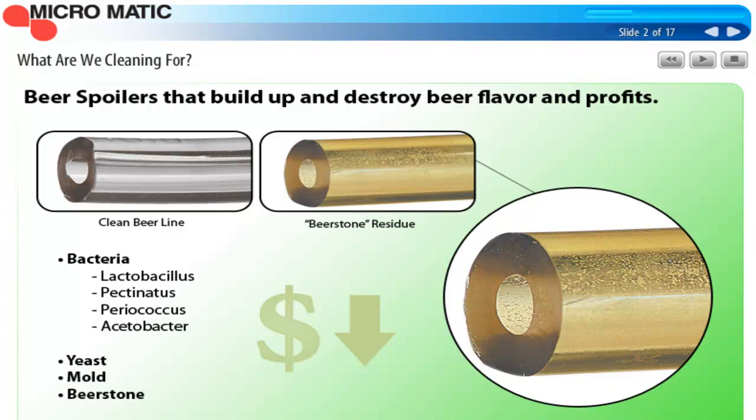You might not be aware of all the things that can grow inside of the beer line and inside of a vessel. There are a few of them listed here on the slide: bacteria, yeast, mold, and beer stone. These are the things we're cleaning for that create off-tastes that reduce beer sales and therefore profits.